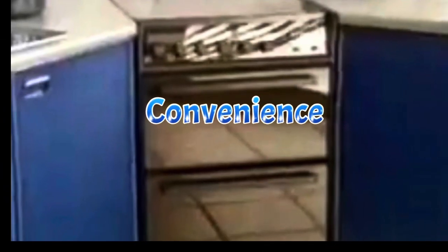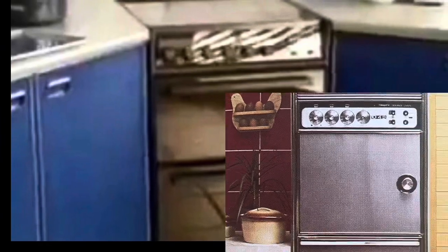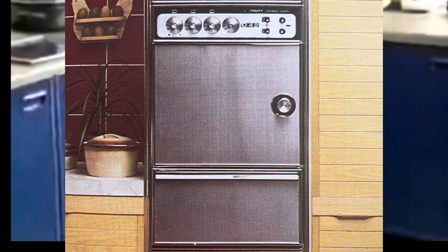A double oven gives you convenience and versatility. The smaller oven, which will cater for most of your weekday meals, has a surprising capacity — for instance, you can roast a good-sized joint, bake a cake or cook a casserole economically. The main oven is perfect for large family meals, dinner parties and, of course, the Christmas turkey.